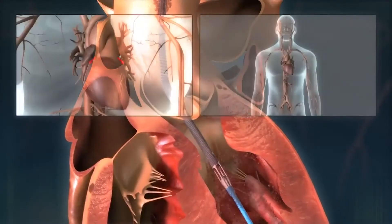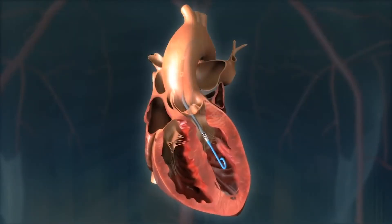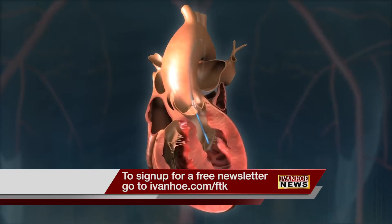This device will allow us to support those patients and keep them stable during the procedure, because what can sometimes happen is during the procedure to open the blocked artery, they can become very critically ill on the table and potentially suffer cardiac arrest. I'm Marty Salt reporting.